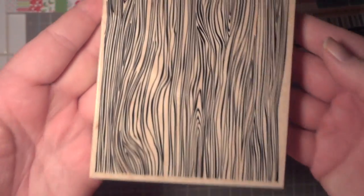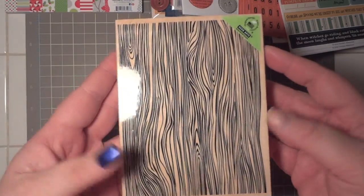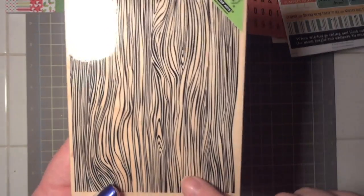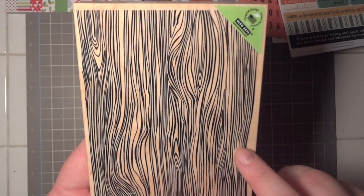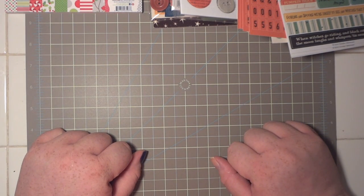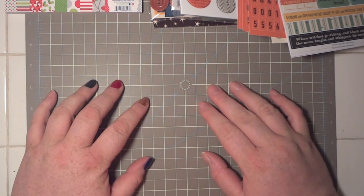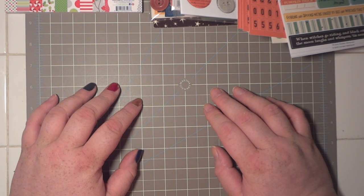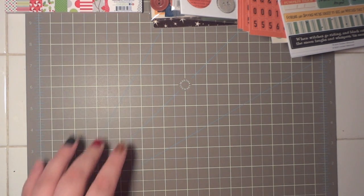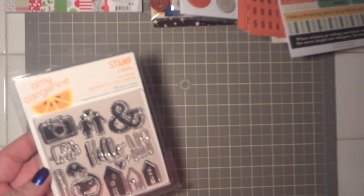I picked up this really cool Hero Arts Designer Wood Grain cling stamp. The problem with not having a dedicated scrap room is that for things that have been out a while, I might have a duplicate — if that's the case, giveaway! Speaking of which, I am four people away from 500 subscribers. I just want to thank everyone who's been subscribed since day one through today — you guys keep me going. The friendships I've made here are absolutely amazing.